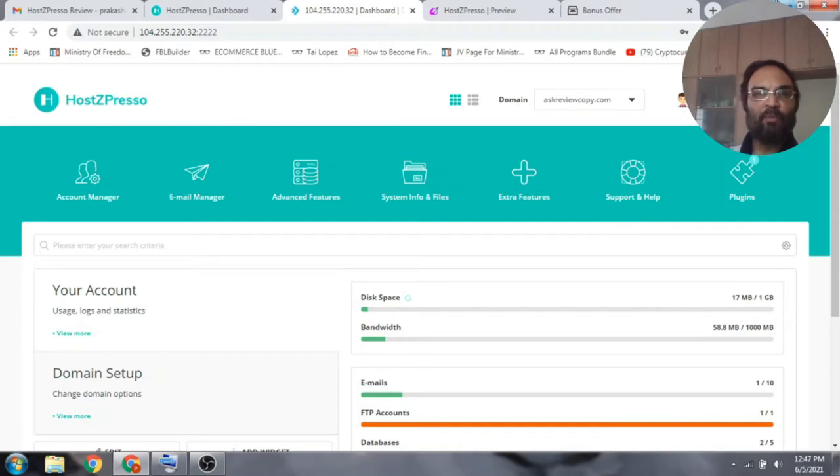Hotspresso is a cloud-based app with which you can host unlimited websites for unlimited domains without paying any monthly fees. You can also migrate your existing site in just a few minutes with Hotspresso, so if you're spending too much on your current hosting service and wanting reliable hosting, Hotspresso is the product for you.